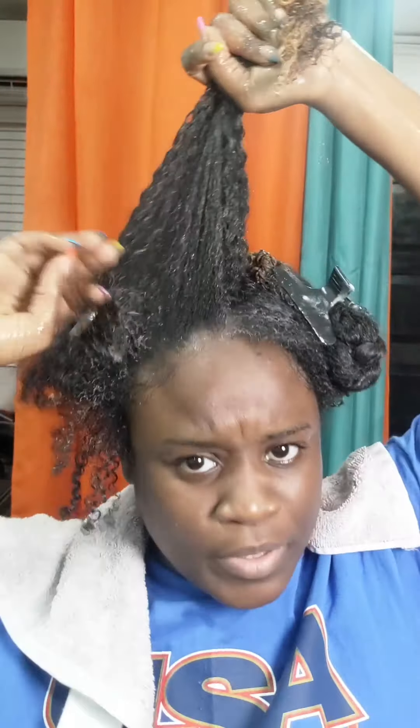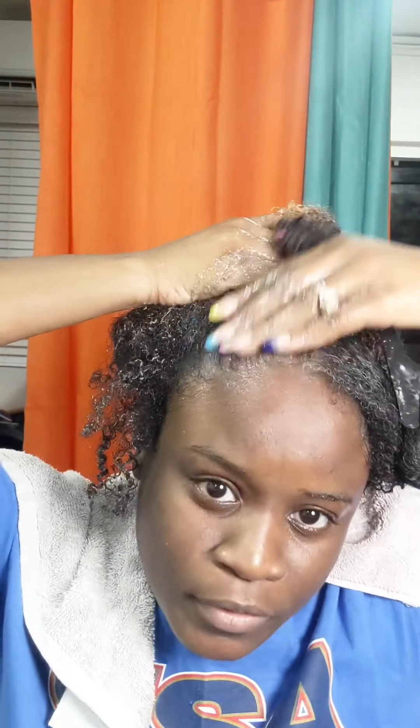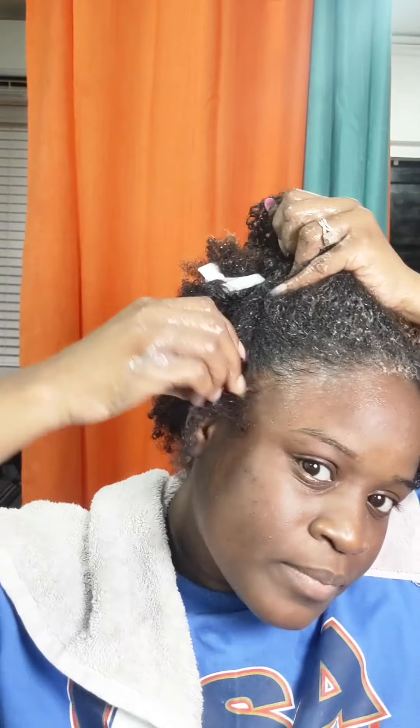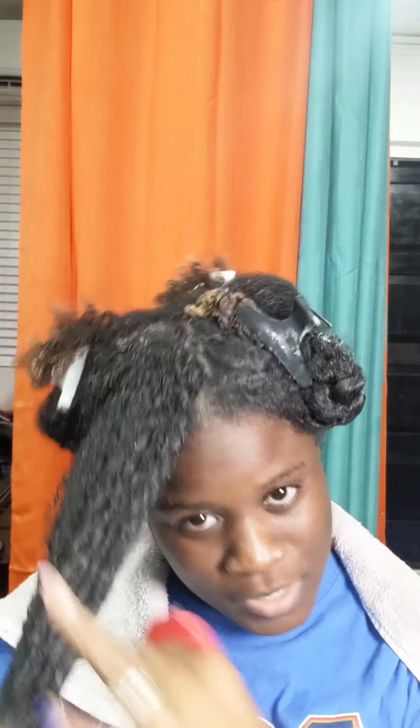Because it is a treatment, it's good for the scalp as well — you want to put your hands in and apply it onto your scalp. I'm going to get that hairline too — on the hairline, you know, giving it a massage. I'm not kidding, the hair feels so soft. The cocoa butter works amazingly with the hair.